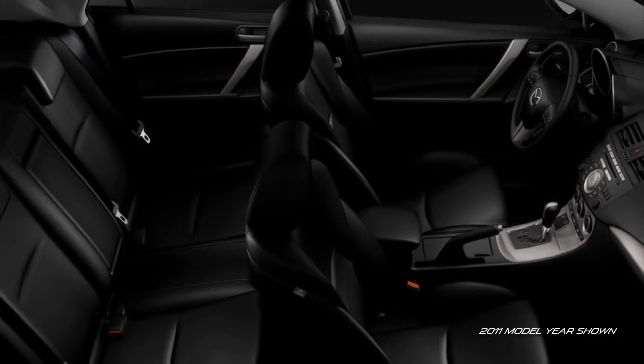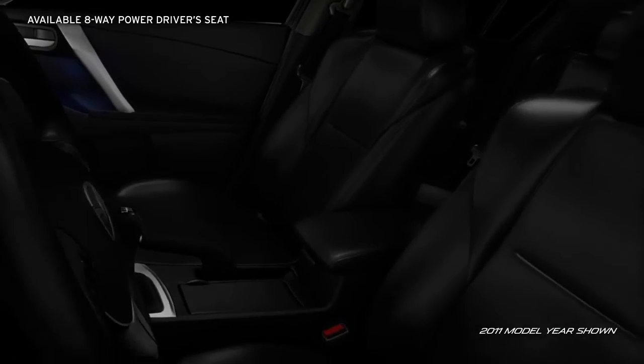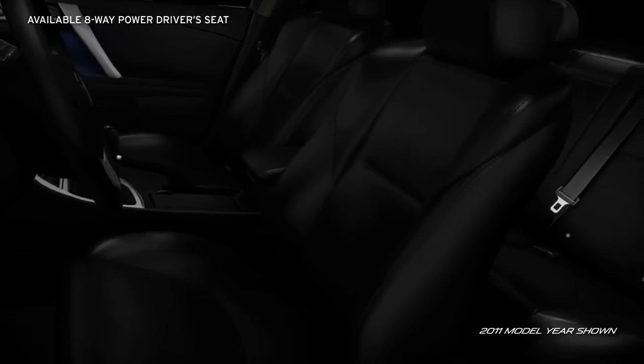Highly bolstered sport front bucket seats will support you around sharp corners, while the available 8-way power driver's seat ensures you'll ride in custom comfort.